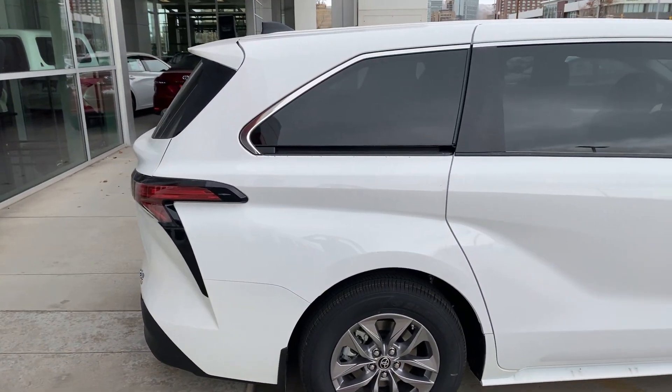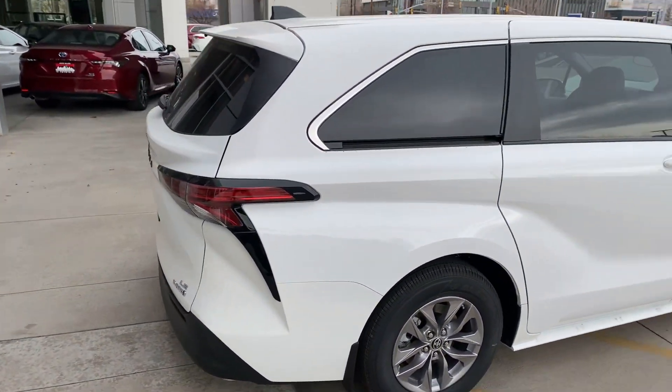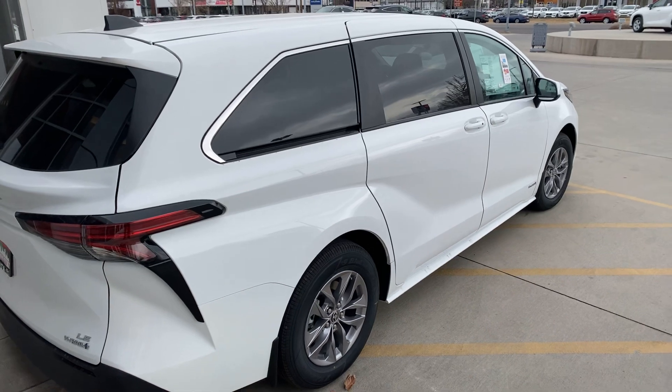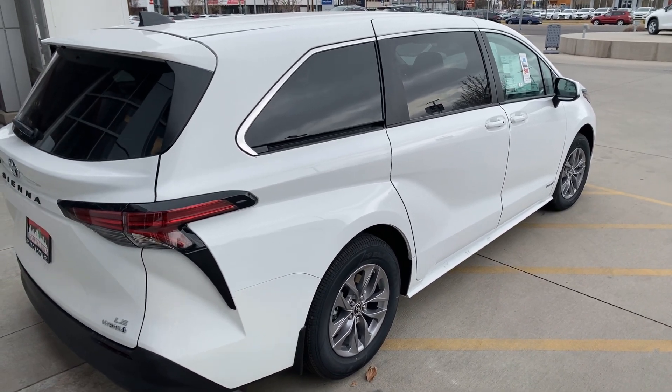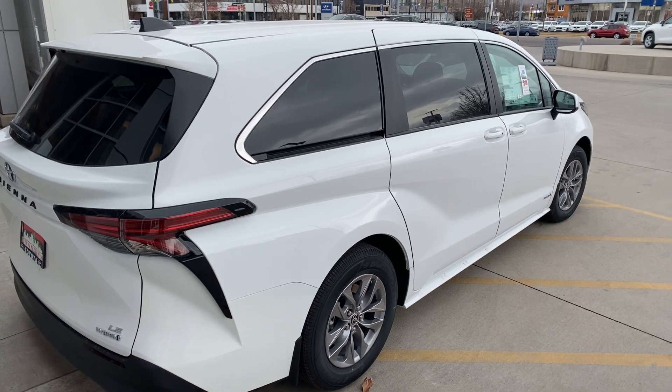$1,500 to $2,000 depending on if you want heated seats with that. It's Kyle at Mark Miller Toyota. Let me know if you'd like to come down and take a test drive. My direct line is 801-415-3139. Look forward to assisting you. Thank you.